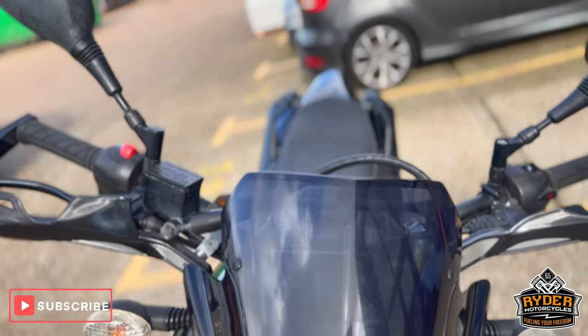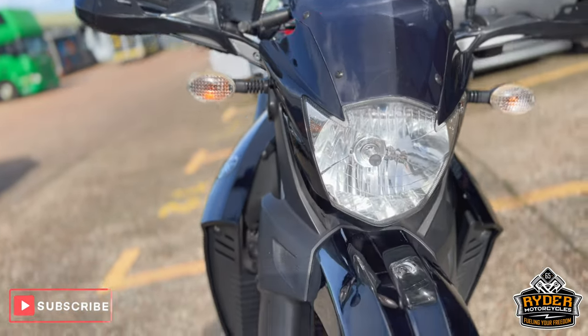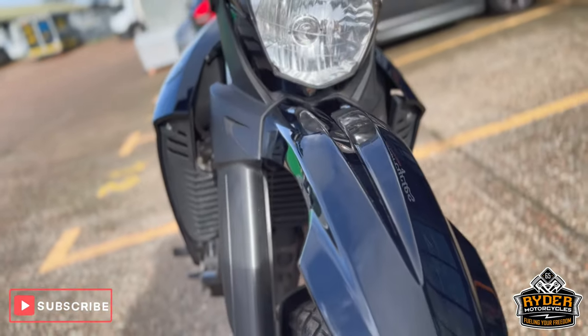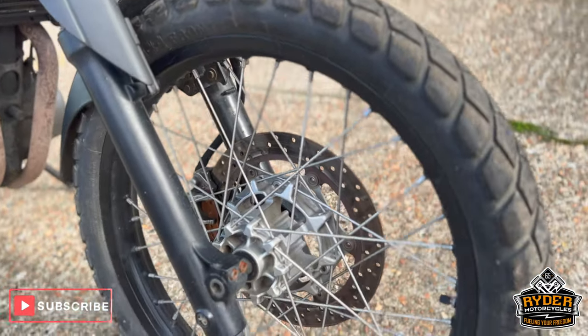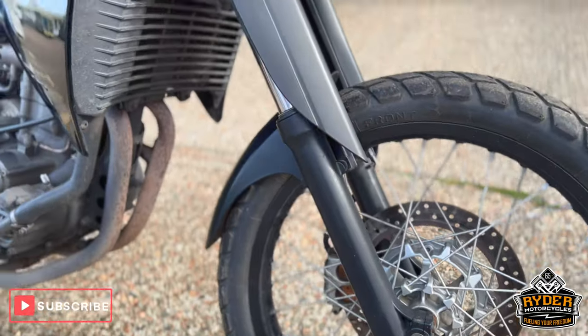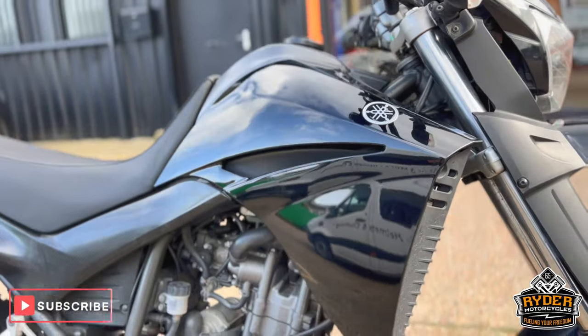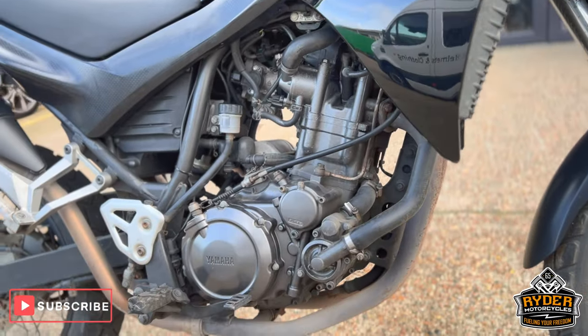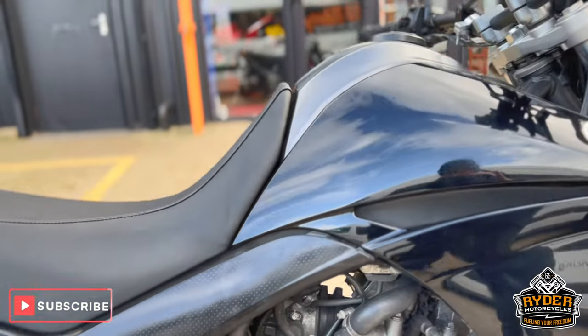Starting from the front — it's got a tinted screen on the front, all the mudguards are in nice condition, nice front wheel, and the forks. Like I said, it's yet to have a clean, so there's bits of dirt on it. We'll clean things up through that process.